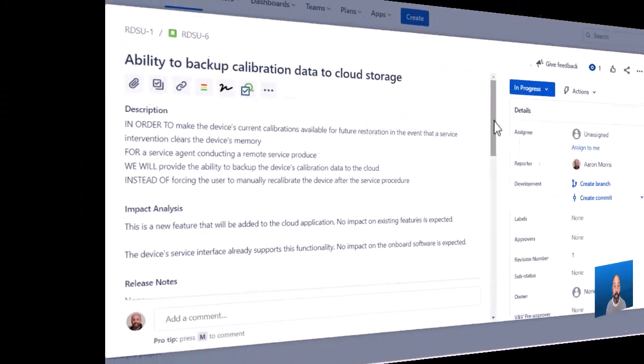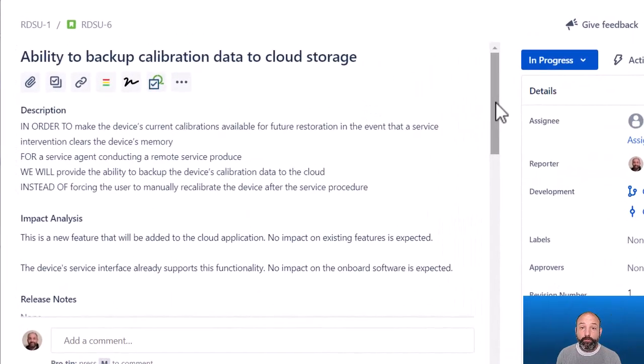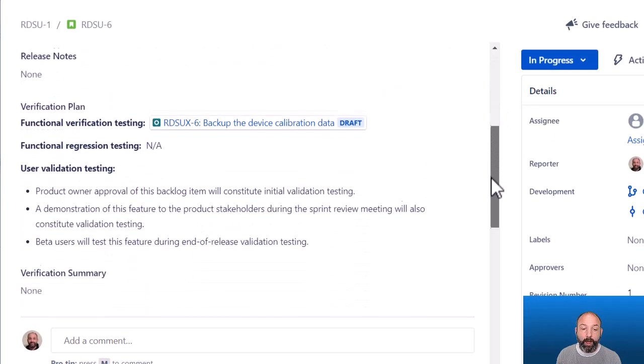One key advantage to this strategy is that it really aligns with the agile mentality of embracing changing requirements. By waiting until the actual implementation work to update your requirements and your tests, you're ensuring that those updates are as accurate as possible. You're going to learn more about your requirements as you're implementing the feature, and if your requirements are open for editing while you're doing that work, it makes it very easy and inexpensive to make the necessary updates.